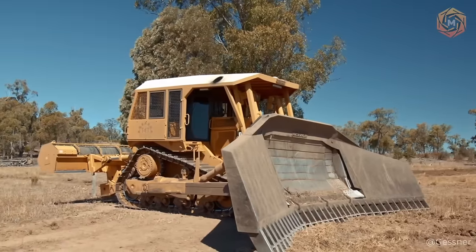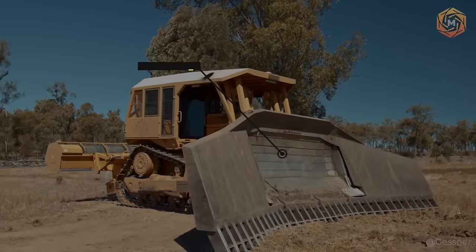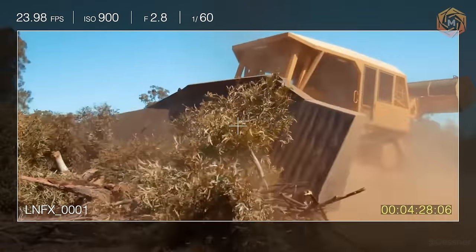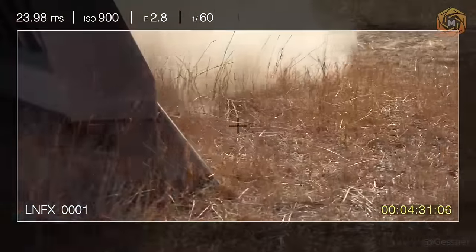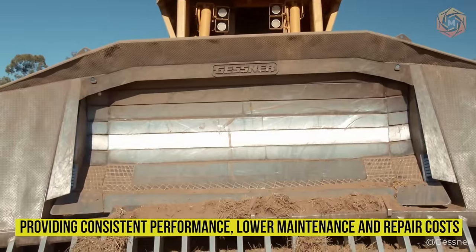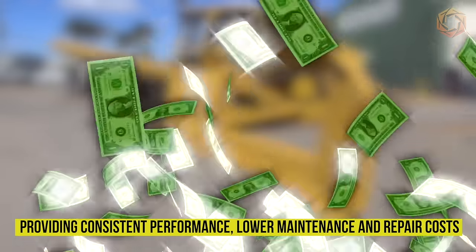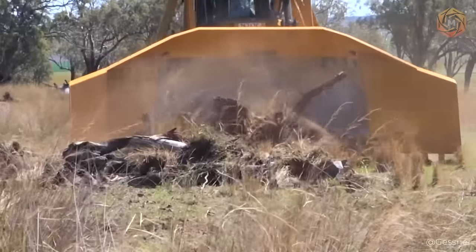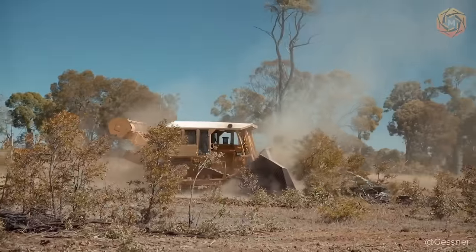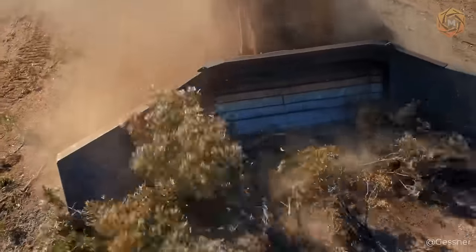Here is the super powerful Gessner rake mounted on the same Caterpillar D9. Their robust and clever design ensures that they can carry the load, not just push it, allowing you to maximize the power of the machine. Gessner rakes are built for maximum durability, providing consistent performance, lower maintenance, and repair costs. For dozers working in the harshest conditions — such as clearing wooded areas where the job requires maximum operator protection — Gessner offers full protective canopies.